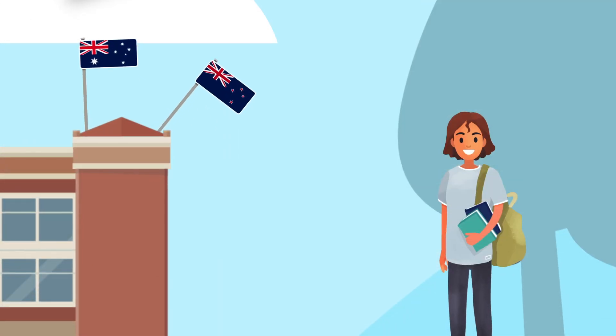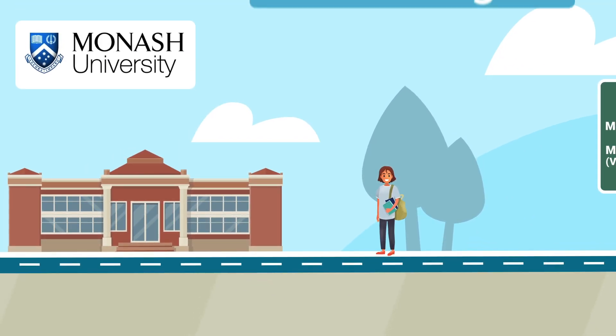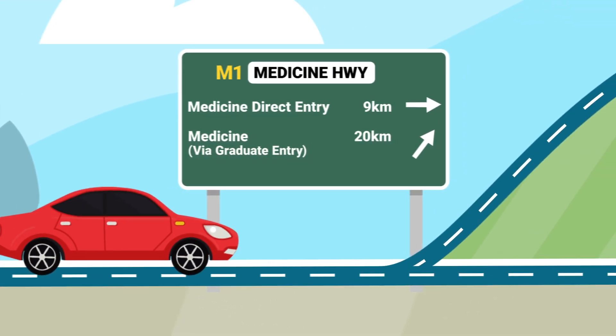Are you an Australian or New Zealand resident in secondary school who wants to study medicine? Monash is one of the few universities that run a medical program starting straight after year 12. There are two pathways to study medicine at Monash.